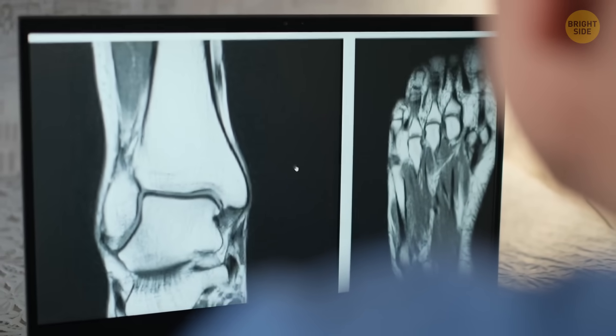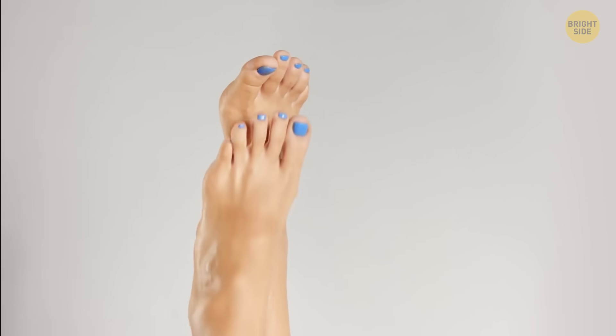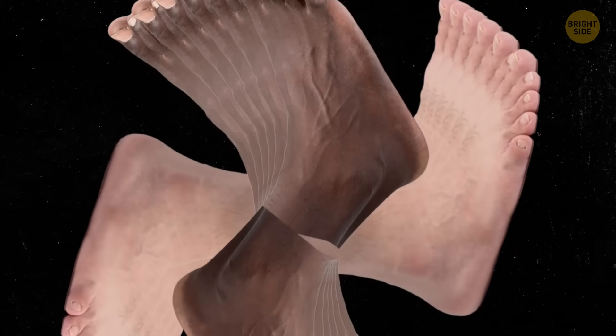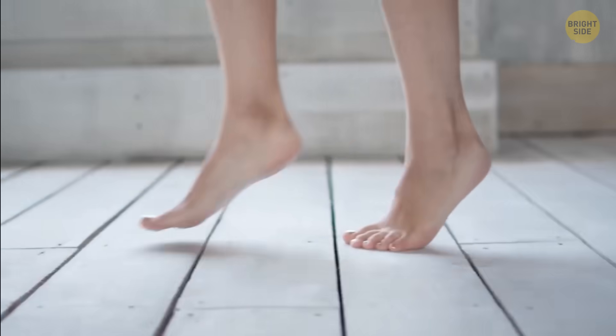By the way, our feet can also give us hints about our overall health. And every pair of feet is unique — no two pairs are exactly the same. They come in different sizes, shapes, flexibility, strength, and walking patterns. It's like our feet have their own personalities.